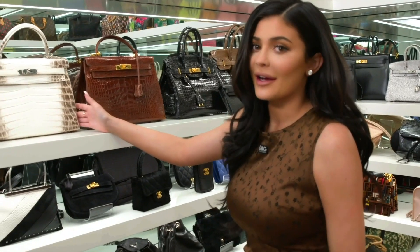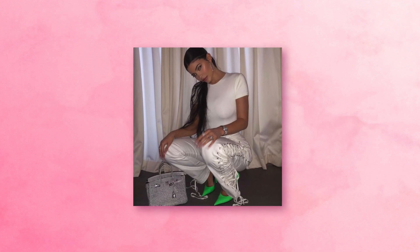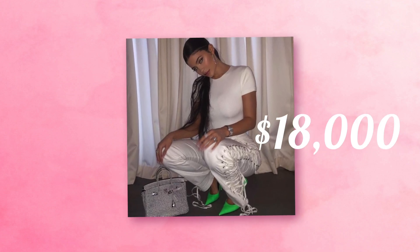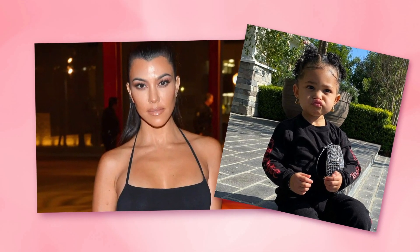If her house was on fire, she'd take one specific bag out of all of them. Her most unique one is the Dalmatian-printed Birkin that cost $18,000. A special one is the small pink one Kourtney gave to her, which Kylie will now save for her baby Stormi. How cute is that?